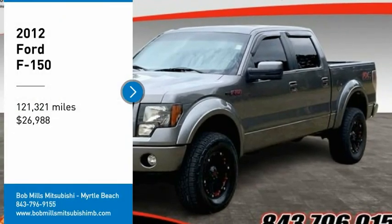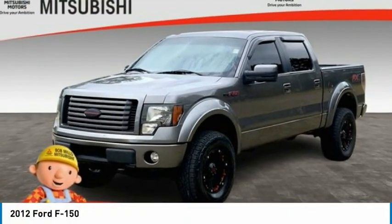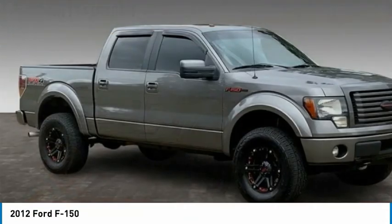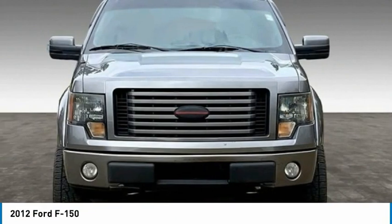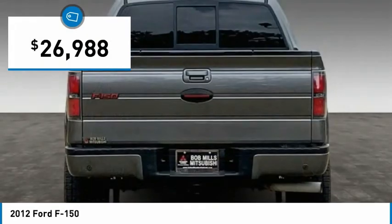We are pleased to show you the 2012 F-150. A Ford F-150 knows how to handle any situation. It's built to follow orders, no whining, and is priced below $30,000.